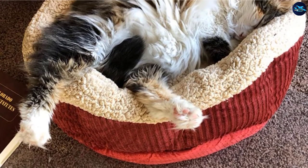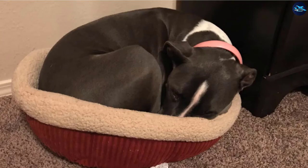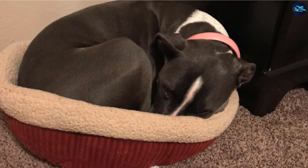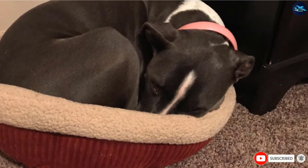The bed also has a non-skid bottom for safe placement on both tile and wood floors. Thankfully, you can machine wash this durable bed, and although tumble drying is not recommended, many satisfied customers do it with no issues. Just fluff up the bed with your hands after the dryer is done, and it should look as good as new.